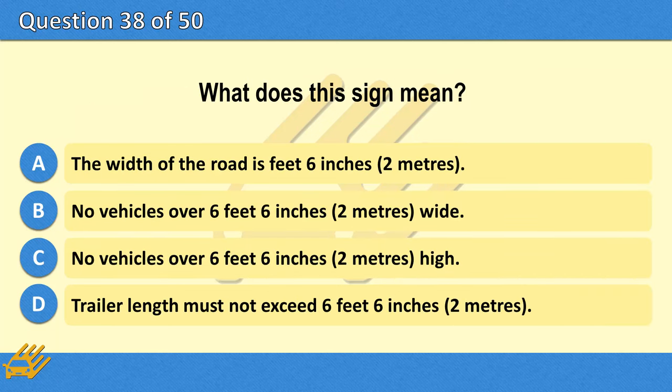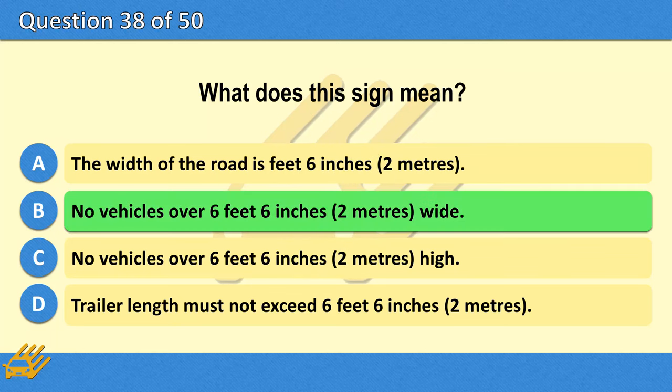What does this sign mean? A. The width of the road is 6 feet 6 inches (2 metres). B. No vehicles over 6 feet 6 inches (2 metres) wide. C. No vehicles over 6 feet 6 inches (2 metres). D. Trailer length must not exceed 6 feet 6 inches (2 metres). The correct answer is B: No vehicles over 6 feet 6 inches (2 metres) wide.